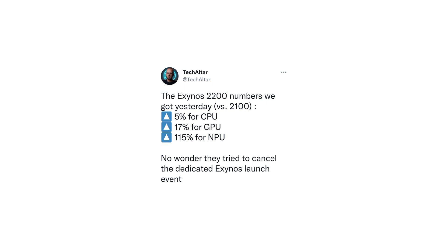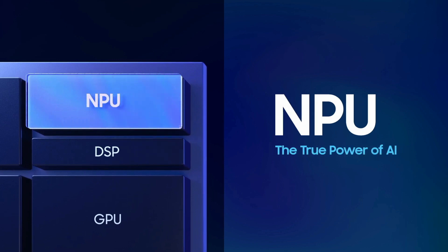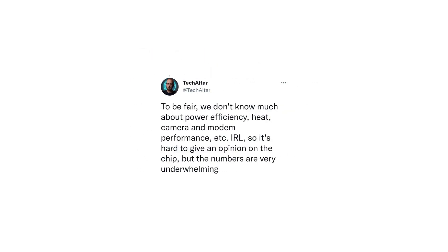The only sliver of hope are the NPU numbers, which are said to be 115% faster than last year, resulting in faster processing times for operations like image processing. However, in a follow-up tweet, TechAlter points out that power efficiency and heat metrics were not revealed, so the Exynos 2200 still has the potential of becoming significantly better depending on how well it performs in that area.